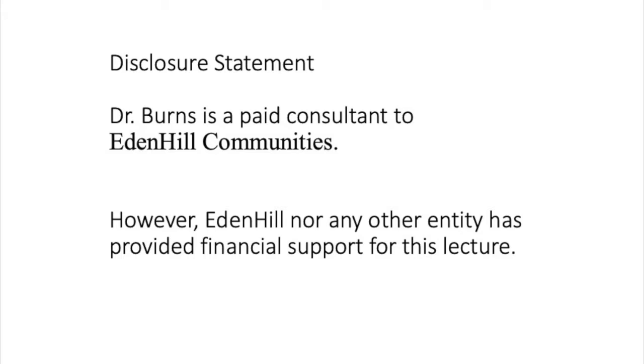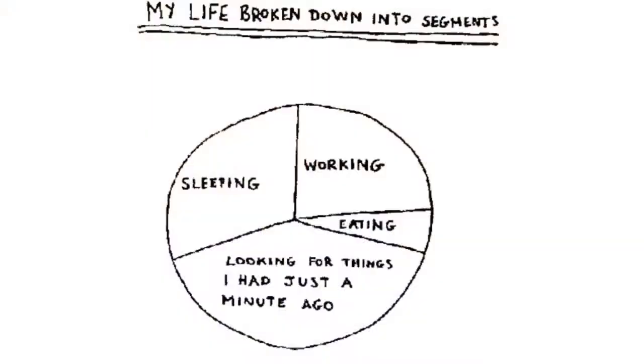Eden Hill did not provide financial support for this talk today — it's part of my consulting, and I'm happy to be providing this service. This slide illustrates something I think we're all familiar with: my life broken down into segments — sleeping, working, eating, and then a large chunk just looking for things I had just a minute ago.